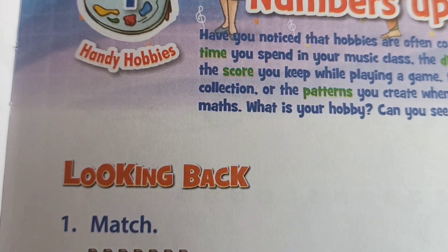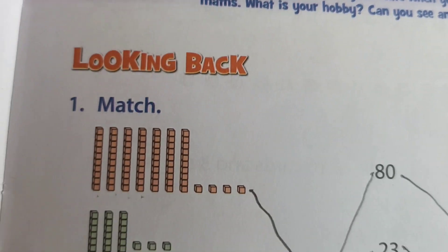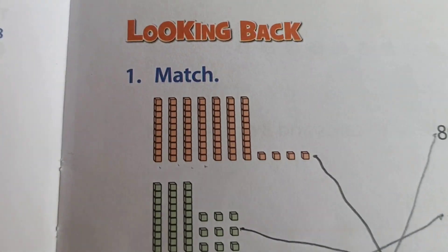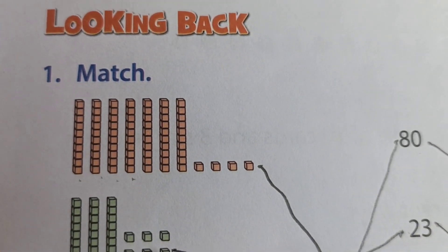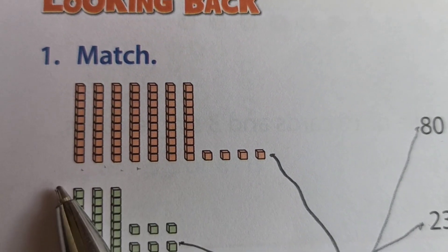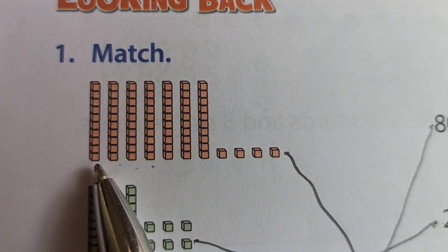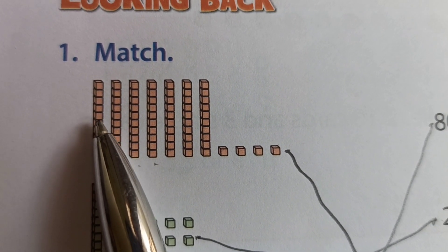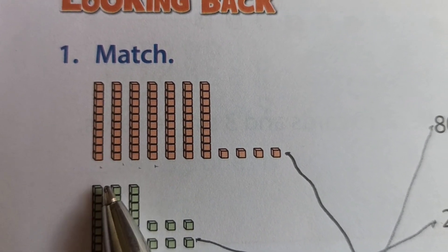First, looking back. Our textbook has a matching exercise for us. My dear little friends, how many tens and how many ones? See, this one row — how many boxes here? Block 1, 2, 3, 4, 5, 6, 7, 8, 9, 10. Ten means 1 ten.